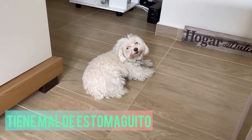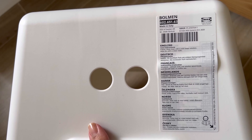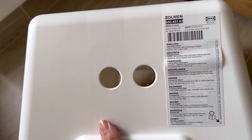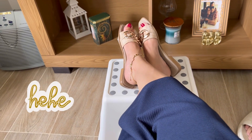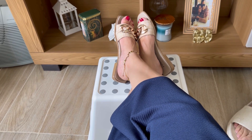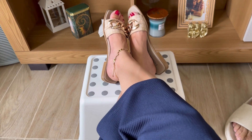Por este lado les manda muchos saludos bonitos; hoy ha estado enfermito y está bastante delicadito. Bueno, chicas, miren, estuve comprando esta silla de Ikea, es la Ballman. Este es un butaco que les puede servir incluso para descansar sus piernas, sus pies, y también para alcanzar objetos que estén bastante arriba en lo alto. A mí me encanta este butaco, es bastante cómodo y te ayuda mucho a relajar las piernas.